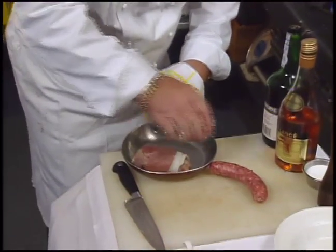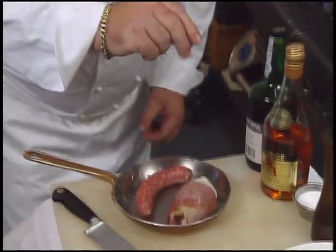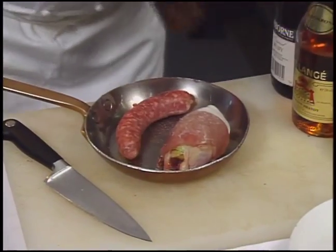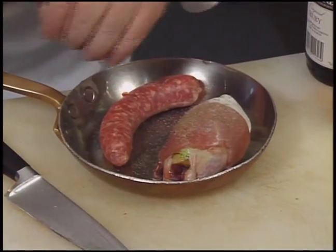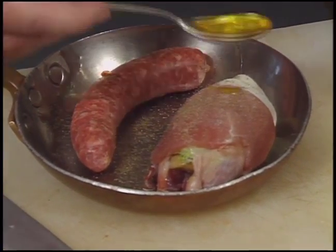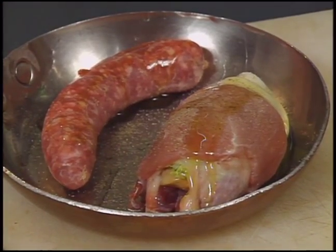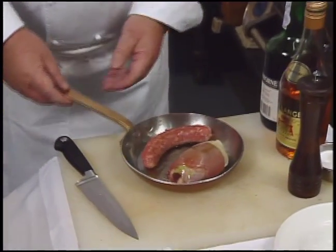The quail is seasoned — not too much, as the bacon is quite salty already — with black pepper. A little olive oil is added in a hot pan and the quail goes into the oven. It will take 25 to 35 minutes depending on the oven, cooked at 170–175 degrees Celsius, around 350 degrees Fahrenheit.